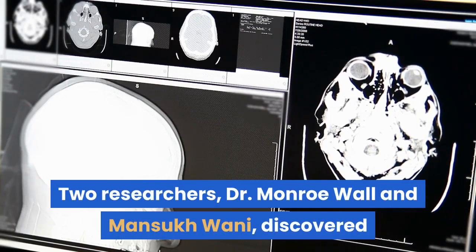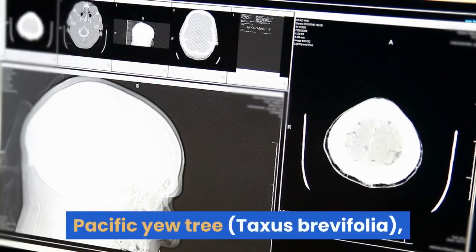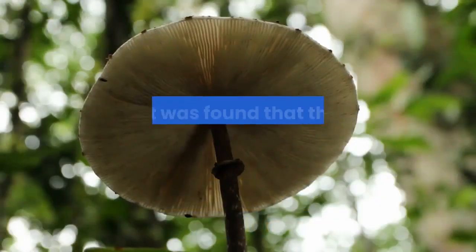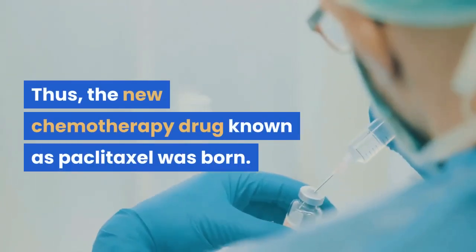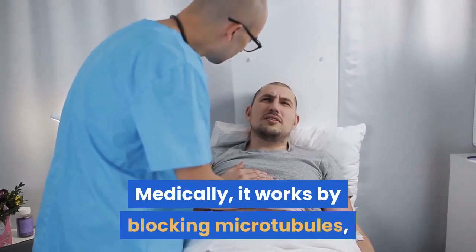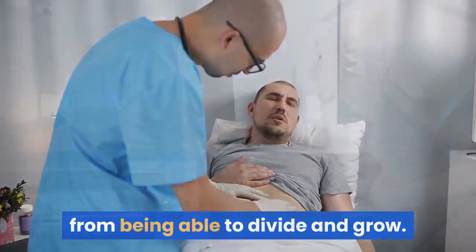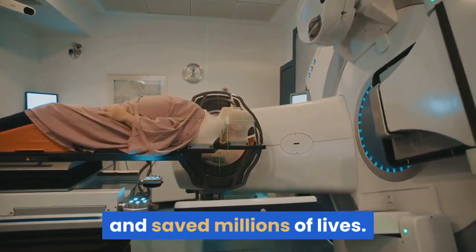Two researchers, Dr. Monroe Wall and Mansukh Wani, discovered that the extracts from the bark of the Pacific Yew Tree, indigenous to the Pacific Northwest, were toxic to tumor cells. Later, it was found that the toxic compound is actually synthesized by a fungus within the bark. Thus, the new chemotherapy drug known as paclitaxel was born. Paclitaxel is commonly used to treat breast and ovarian cancer. Medically, it works by blocking microtubules, which stops cancer cells from being able to divide and grow. Since its discovery, paclitaxel has become a big part of cancer treatment and saved millions of lives.